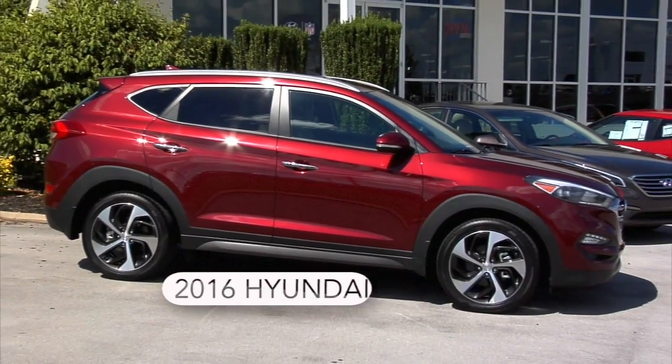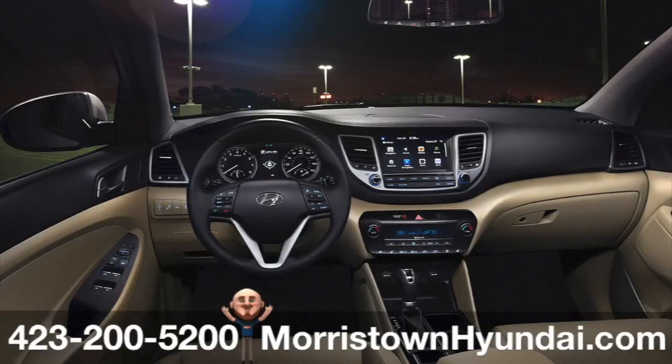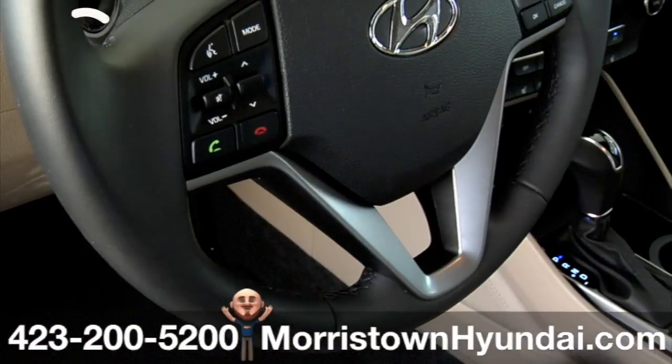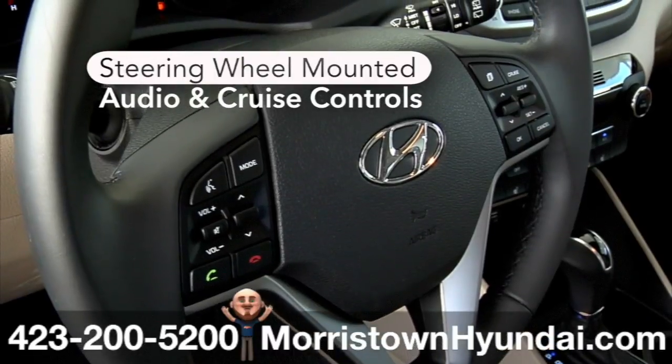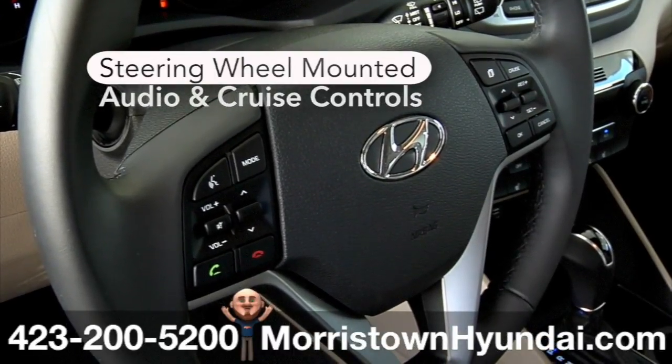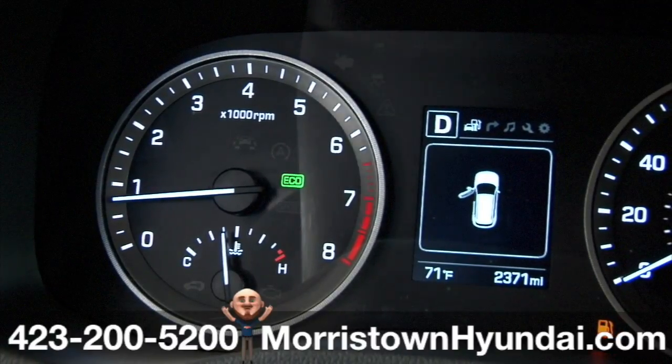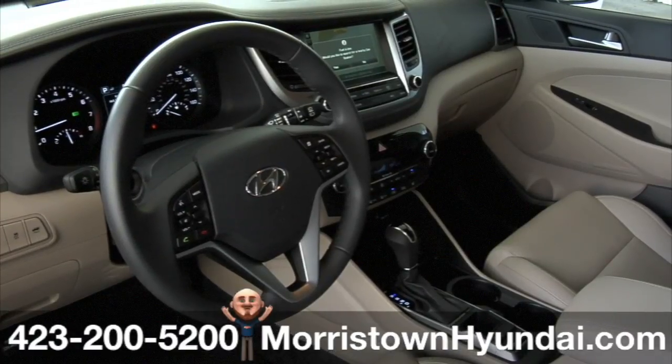This 2016 Tucson Limited at Morristown Hyundai brings you the next level of comfort and control at your fingertips. Ease, precision, and accessibility start with steering wheel-mounted audio and cruise controls. Well-lit gauges and a dash designed at the perfect angle for better visibility further enhance the driving experience.